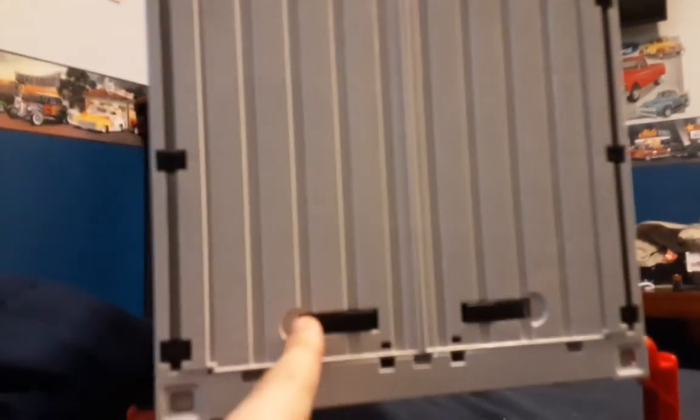This Hot Wheels car is located in this box. Let's open it and see what we find.